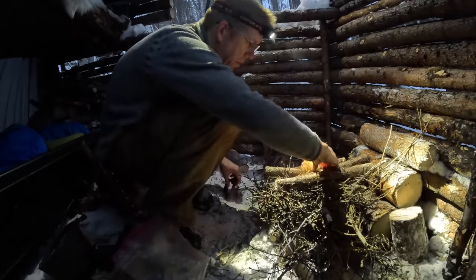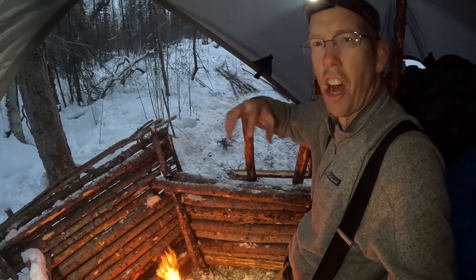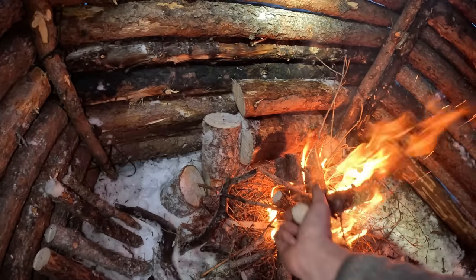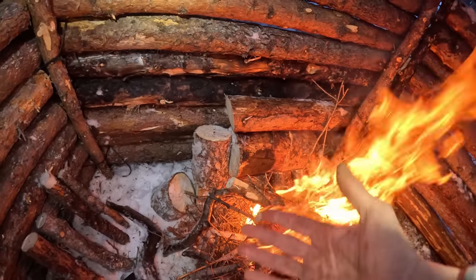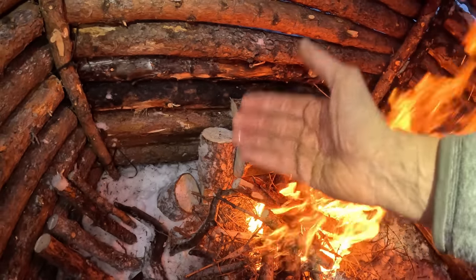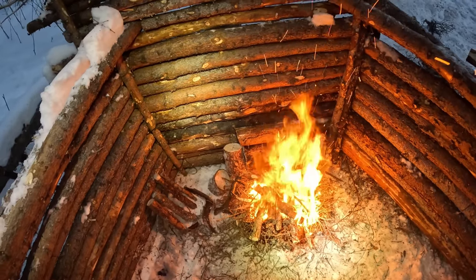There we go. This fire's just barely started and it's already warming up — this shelter just concentrates that heat so well. I stacked some logs up in between the fire and the heat reflector. It'll help dry out my wood so it'll burn better, and it'll protect my heat reflector from catching on fire until I get the fire dialed in. Now we're cooking with gas.